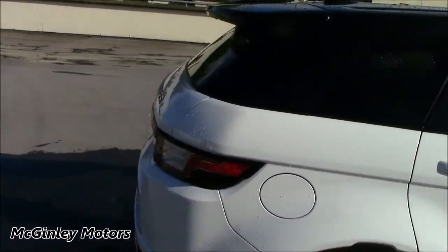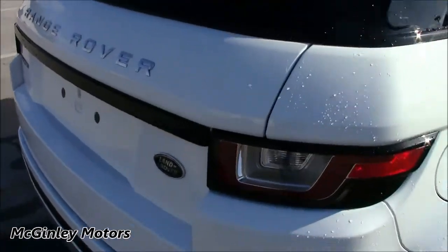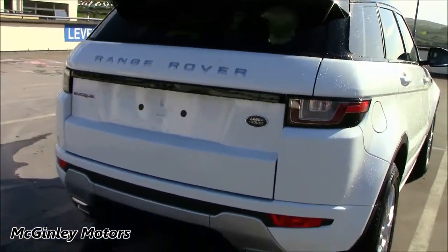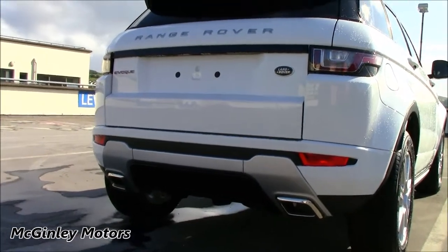Coming around to the rear, you've also got this rear piece here finished in Narvak Black as well. And the Dynamic kit also adds these squared-off rear exhaust tips.